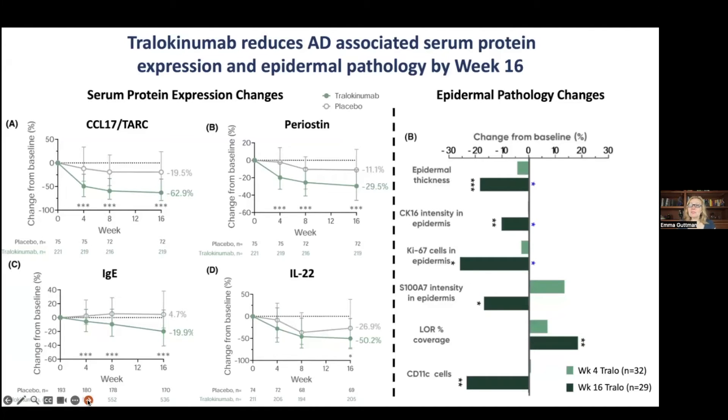In terms of epidermal pathology, we see that epidermal thickness is normalizing, along with multiple measures related to epidermal thickness such as keratin 16, Ki67, and S100A7 — all changing in intensity. Loricrin is increasing, and CD11c-positive cells that mark dendritic cells are also going down with treatment.